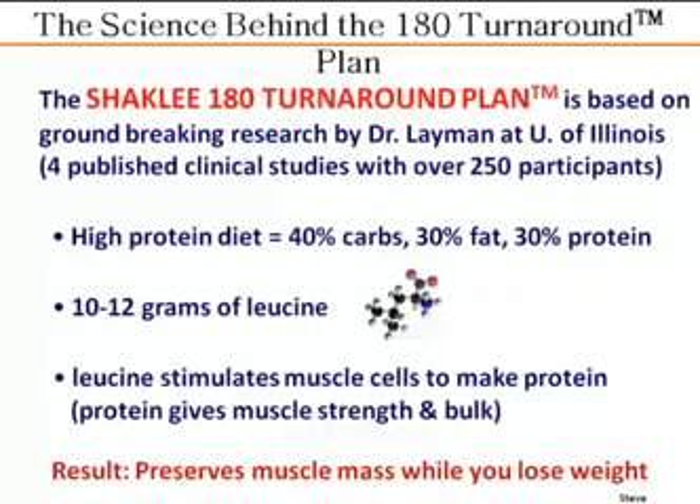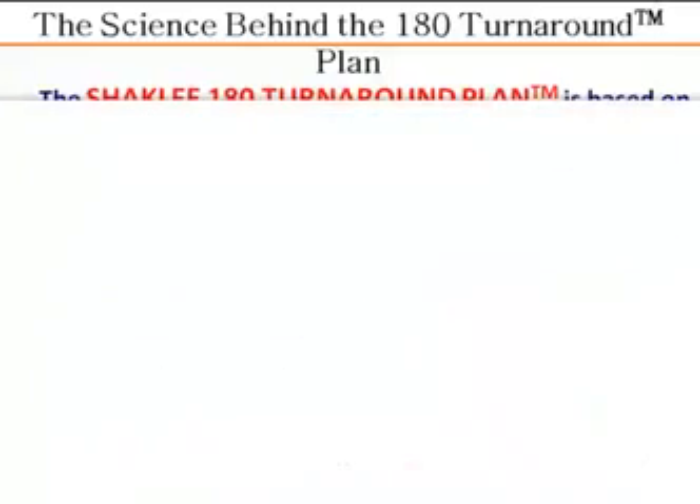That's what gives muscle cells their strength and bulk. What Dr. Lehman and his colleagues showed is that this high-protein diet with added leucine preserved your muscle mass when you lose weight — and that's extremely important because muscle burns 50 calories per pound. So you can preserve your muscle mass and keep your metabolic rate high.